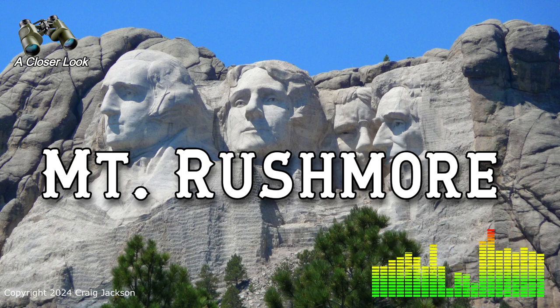But why Mount Rushmore specifically? It wasn't the first choice. Initially Borglum was drawn to a cluster of granite formations known as the Needles near Harney Peak — they had that dramatic, jagged look. But practically speaking, they just weren't suitable. The rock formations were too thin to support such massive sculptures. Plus, there were environmental and religious concerns; the Lakota people consider the Black Hills sacred, and carving into the Needles would have been highly disrespectful.